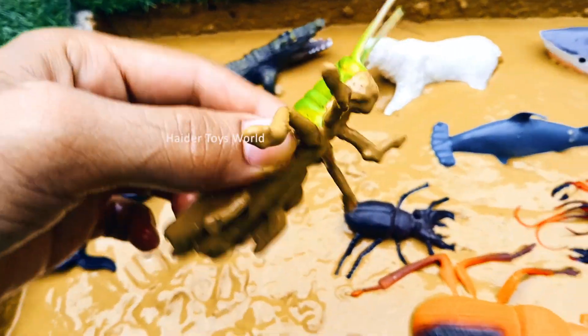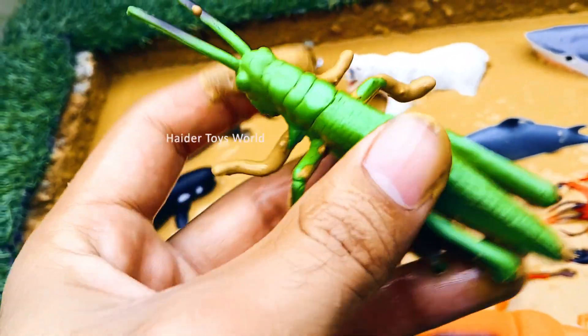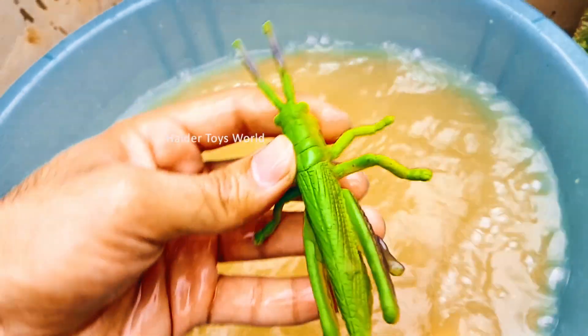Grasshopper! Grasshoppers are insects that eat leaves and grass. They can jump very high compared to their body size.